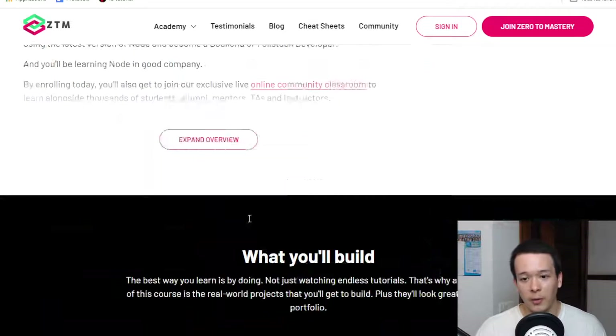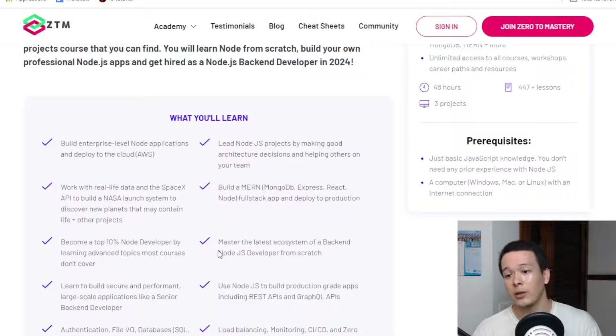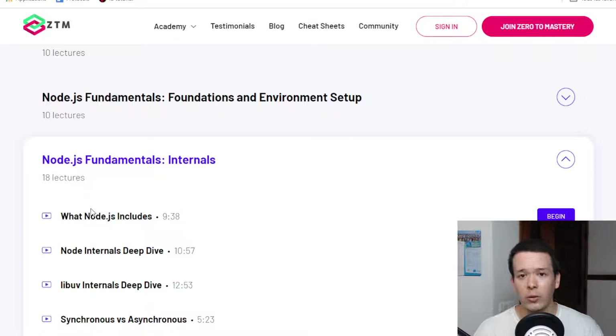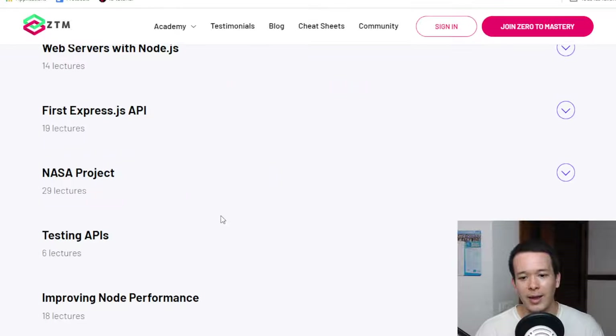So you're pretty much covered if you're asking whether this is enough to get a job as a Node.js developer. Every company will use its own libraries or set of technologies, and that's fine — if you know the mainstream stuff, companies will still give you a shot and let you learn on the job. The lectures are video-based, and you also get quizzes and assignments with a lot of practical, actual coding.